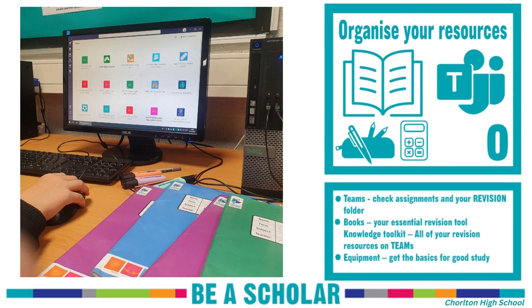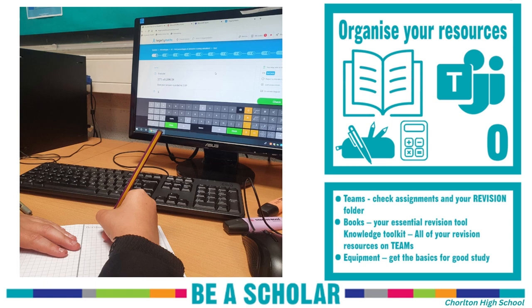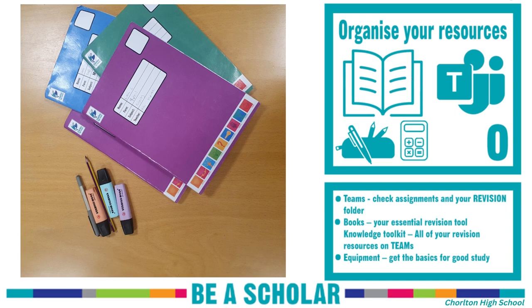Organise your resources. Make sure you can access and have all your passwords and logins for all online platforms like Teams. Check your assignments. Use your exercise books as an essential tool for study, and have the basic equipment ready for effective study.